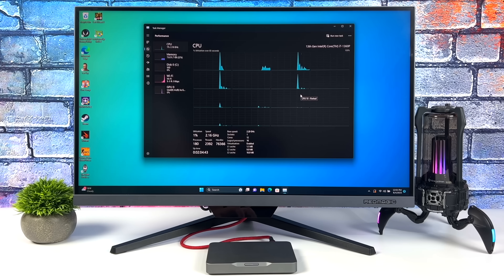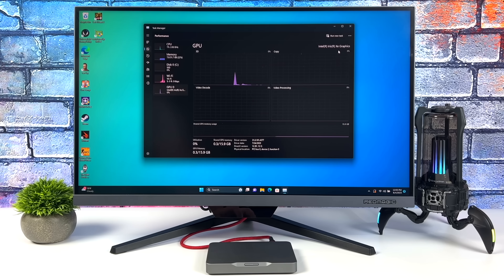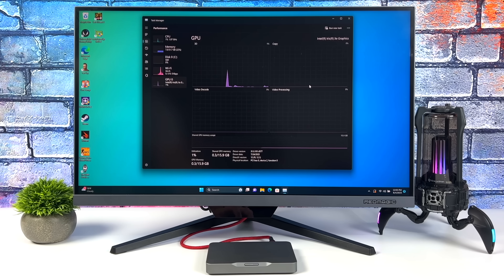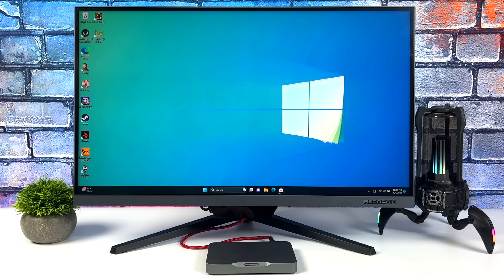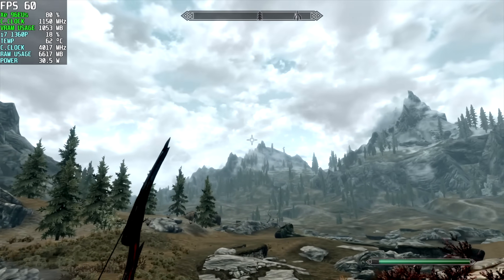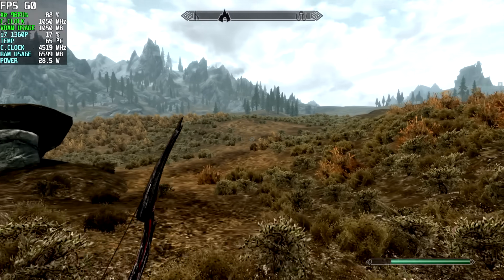That i7-1360p can definitely put down the CPU performance. It's got built-in Iris Xe graphics, which does allow us to game to an extent, and we can definitely add more GPU power to this. But for an everyday desktop as it sits, it works out really well — document editing, email checking, 4K video playback. You could get a little bit of light video editing and photo editing out of the way on this. And we can game on the built-in graphics like it is — here we have OG Skyrim at 1080p medium settings, running at a constant 60. Performs really well, and I'm just using an Xbox controller connected over Bluetooth.